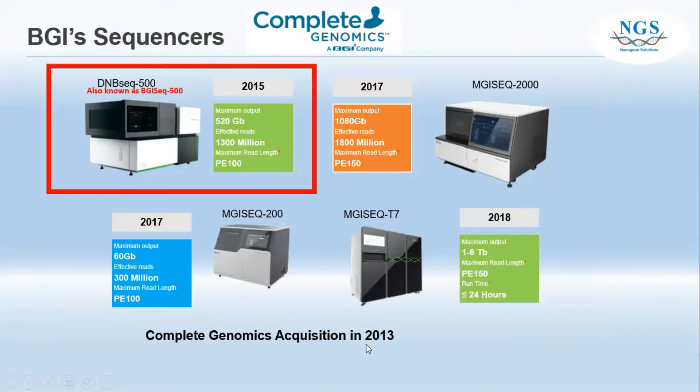In the year 2013, BGI acquired a sequencer company from the US called Complete Genomics. They successfully launched DNBSEQ-6500 in the year 2015, also known as BGI-6500. This is the first sequencer where BGI no longer needs to rely on other brands' reagents — BGI uses its own sequencer and own reagents. Until 2018, BGI successfully launched their own MGI-6T7 sequencer, which can reach a maximum output of 1 to 6 terabytes per day.